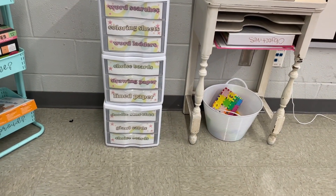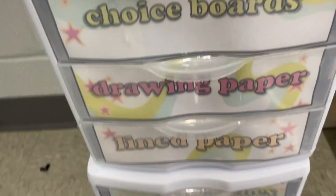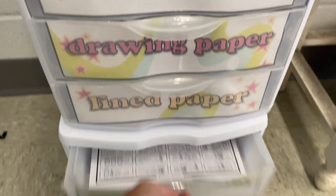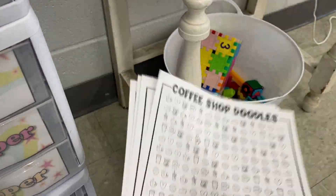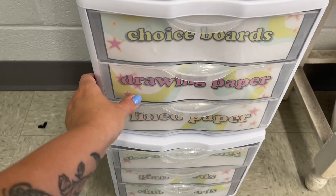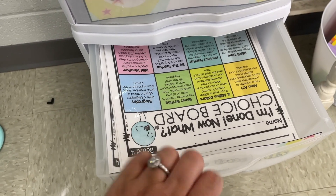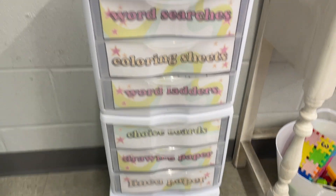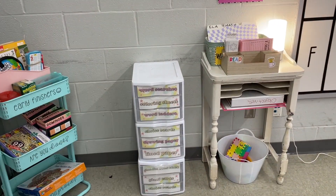I'll put the TPT link below, but these are activities you can think about for early finishers. What they love the most are the giant cards — a deck of giant cards fits in the normal Sterilite bins, which is nice. Their other favorite are these doodle searches, which I'll link below. I bought the whole pack — they're seasonal and there are some random ones too. Instead of word searches, it's a doodle search, and they are obsessed. That's such an easy thing to print off. I always have lined paper, drawing paper, and choice boards. Word ladders are always good too, as well as coloring sheets and word searches — things you can find on TPT for free that they can easily grab when they're done.